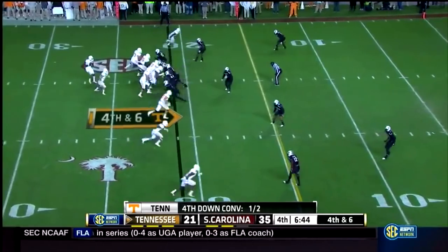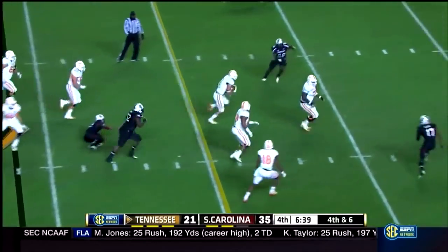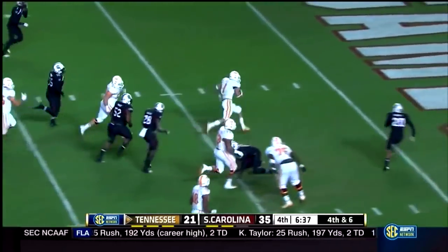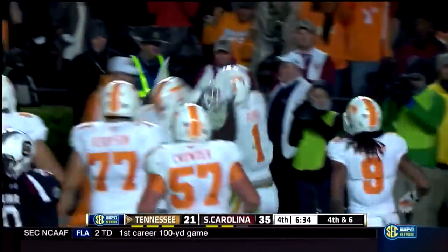Dobbs out of the shotgun, back to throw. Here they come — screen pass set up, Hurd catches. Hurd's going to be — he's breaking a tackle to the 10, Hurd to the 5, touchdown Tennessee. What a run by Jalen Hurd.